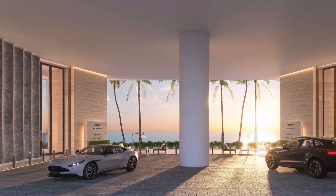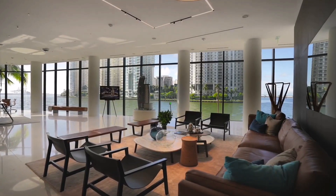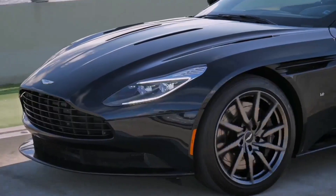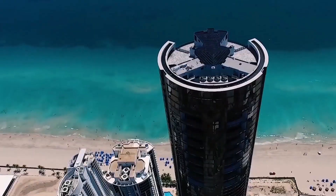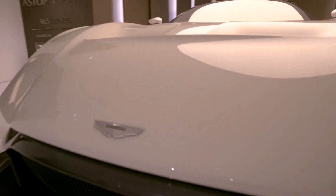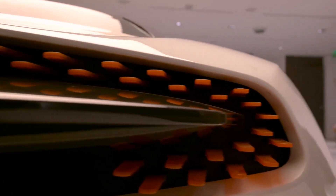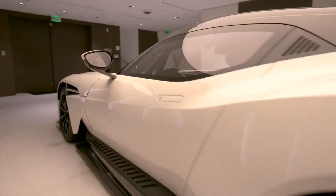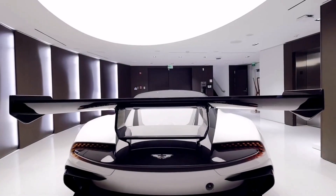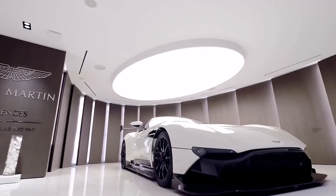Together with the luxury housing, the buyer will receive a unique Aston Martin Vulcan with a carbon monocoque, which the British company has been producing since 2015. The track supercar, which is allowed to be used on public roads, is equipped with a 7-liter naturally aspirated V12 producing 830 horsepower, paired with a robotic gearbox. It accelerates to 100 kilometers per hour in just 2.9 seconds, with a maximum speed of 360 kilometers per hour.